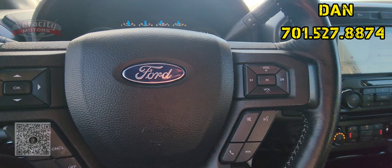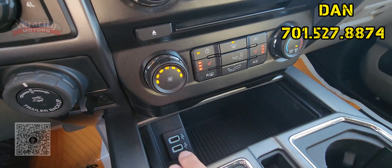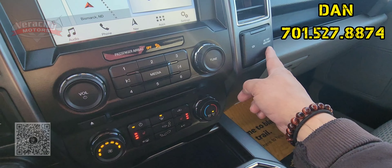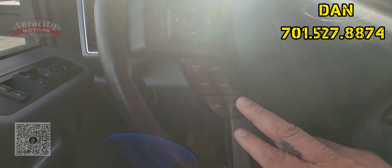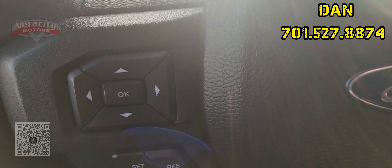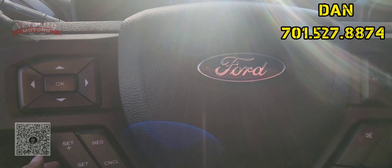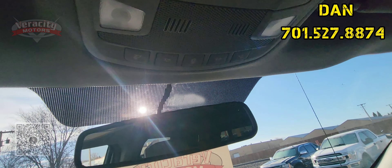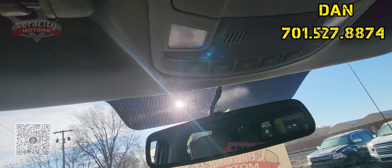It does have the navigation built in — nice big touchscreen too. Heated seats up front. Got two USB ports down here, another 12-volt and another 110 over here. Very cool. Cruise control options down here. And then we got the miles here — 116,359.7 miles on it. Auto dimming rear view mirror up on top. And then we have buttons for the rear sliding window as well as interior lighting here.